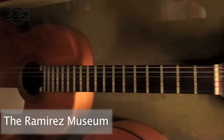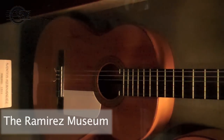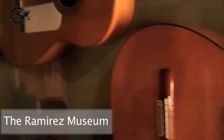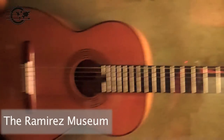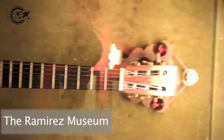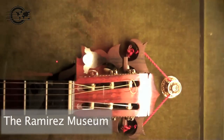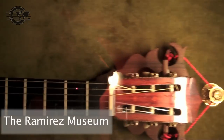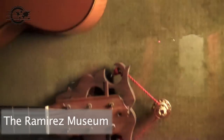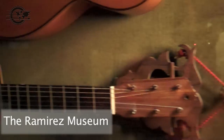This is a Santos Hernández, Jose Ramirez from 1931. Jose Ramirez the third, 1946 — that for some weird reason had three wood pegs in the center of the headstock. We're not sure why.